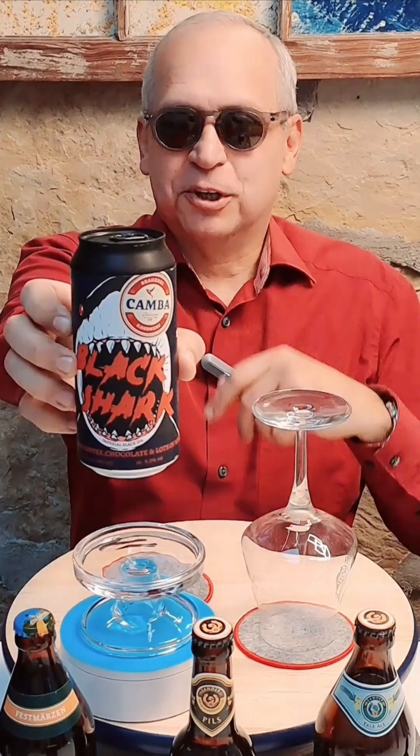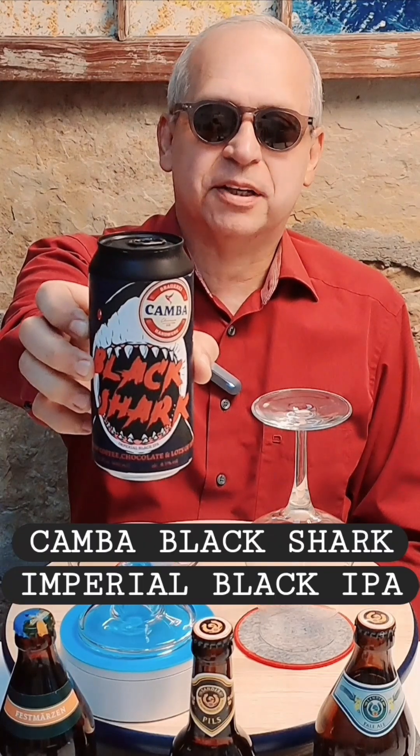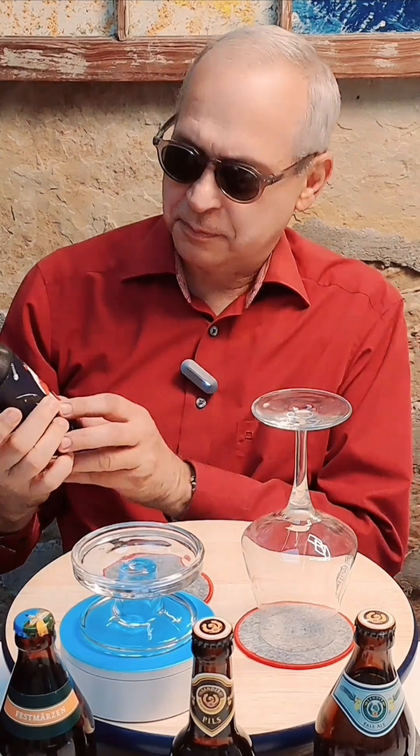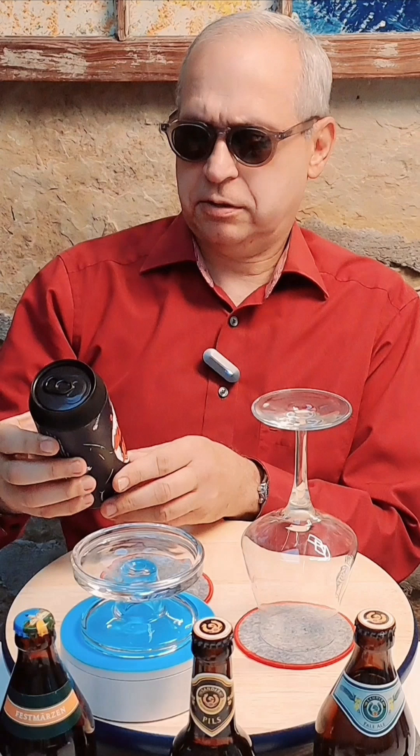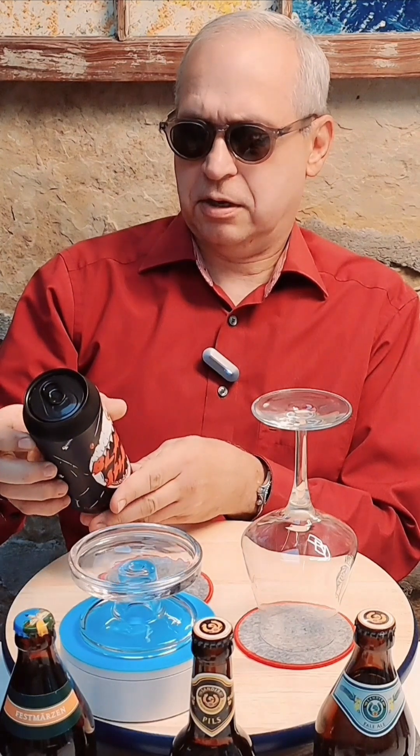Welcome back to German Beer Adventures Channel. Today it's all about Canberra Black Shark Imperial IPA — India Pale Ale. It says Imperial Black IPA with flavors of coffee, chocolate, and lots of hops.